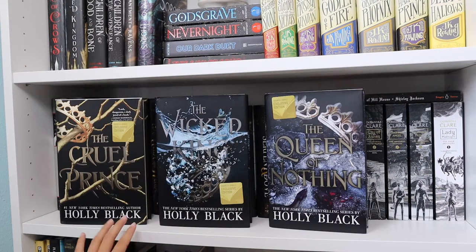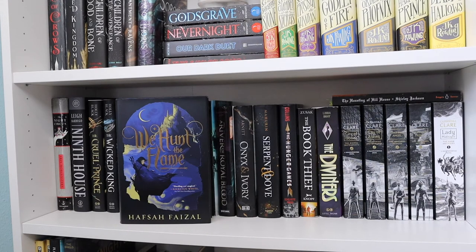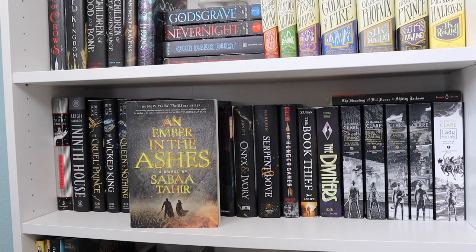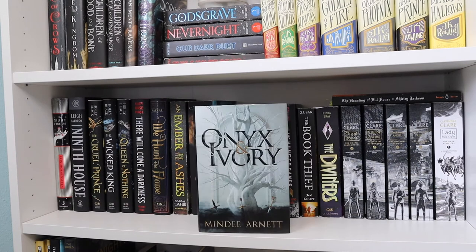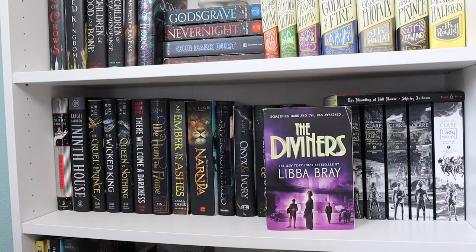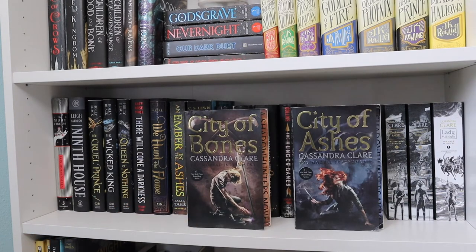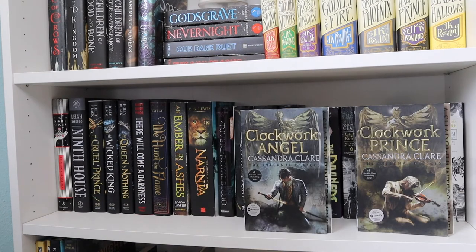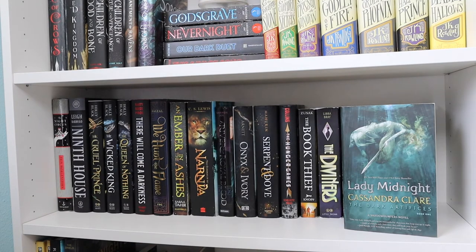Then I have The Cruel Prince series by Holly Black — The Cruel Prince, The Wicked King, and The Queen of Nothing. There Will Come a Darkness by Katie Rose Cyrus, We Hunt the Flame by Hafsah Faizal, An Ember in the Ashes by Sabaa Tahir, The Chronicles of Narnia by C.S. Lewis — all seven books in one volume. A River of Royal Blood by Amanda Joy, Onyx and Ivory by Mindee Arnett, Serpent and Dove by Shelby Mahurin, The Hunger Games by Suzanne Collins, The Book Thief by Markus Zusak, The Diviners by Libba Bray, The Haunting of Hill House by Shirley Jackson. Then the first two Mortal Instruments books — City of Bones and City of Ashes — and the first two Infernal Devices books — Clockwork Angel and Clockwork Prince — and Lady Midnight, the first book in the Dark Artifices series, all by Cassandra Clare.